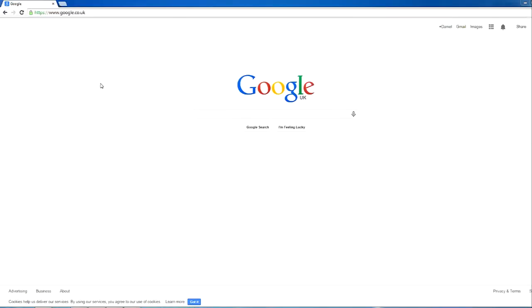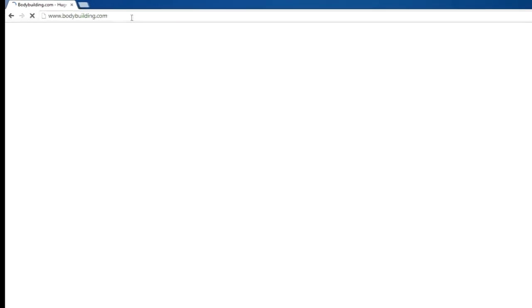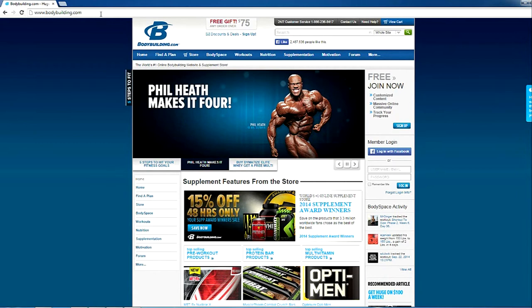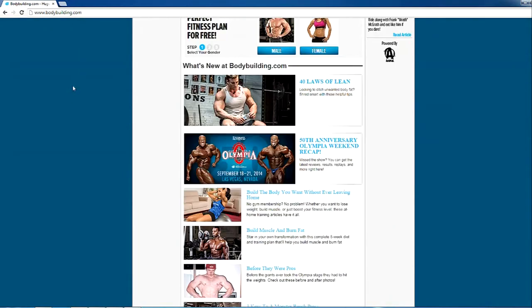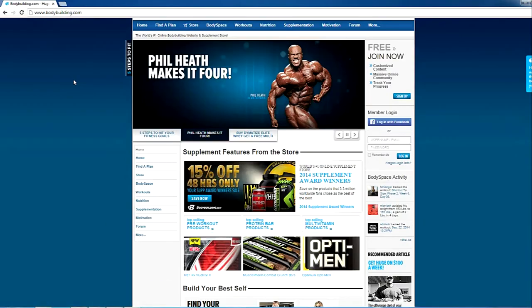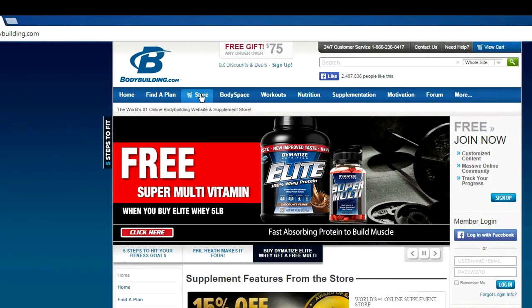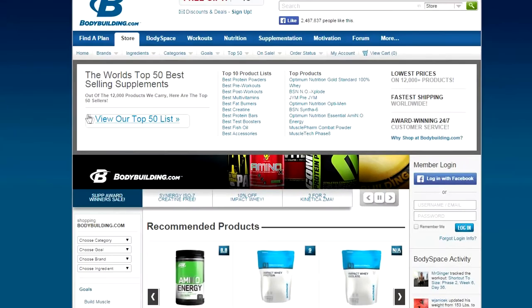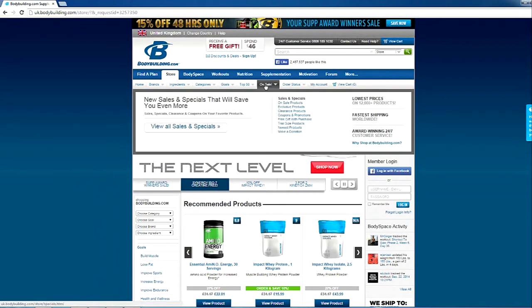The second thing I check, just to compare, is Bodybuilding.com — always have offers on, always cheap, always have stuff going free with other products. So that's another website you want to be checking. Bear in mind that products from Bodybuilding.com will be coming from the States most likely, sometimes from other European countries, so it'll take a little bit longer to come but it's still worth it. I've had discounts on Bodybuilding.com where I ordered MyProtein supplements — MyProtein is a Manchester-based company — and it was cheaper for me to order from the States than from MyProtein.com directly.